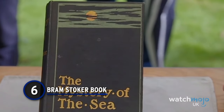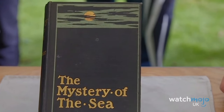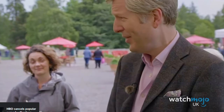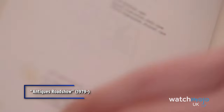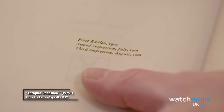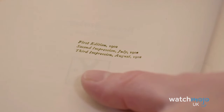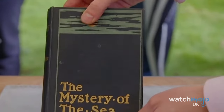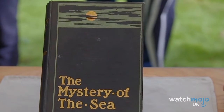Number 6: Bram Stoker Book. Here's another thing to keep an eye out for in your local store — old books. This copy of Bram Stoker's 'The Mystery of the Sea' was handed into a charity shop years ago, and seeing it priced at £1, the worker kept it for herself. As it turns out, this was from the book's third impression from the same year it was originally published in 1902, and it was valued at a respectable £200.